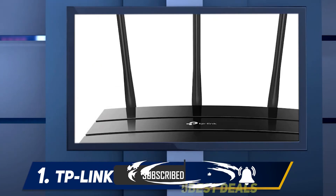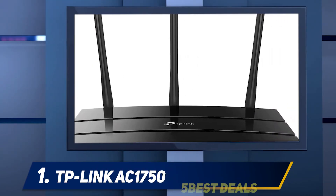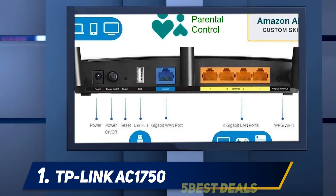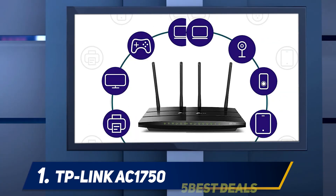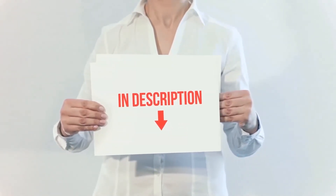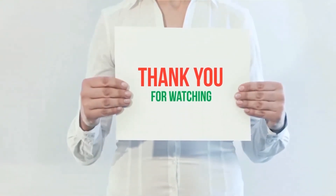Speaking of connectivity, there are 4 gigabit LAN ports for setting up a wired connection, and even a USB port that can help you share content from any USB drive over the network. Features like QoS, Parental Controls, and the TP-Link Tether app allow you to use this router conveniently in whichever way you want. Product links are included in the description where you can check for more information and the latest price.